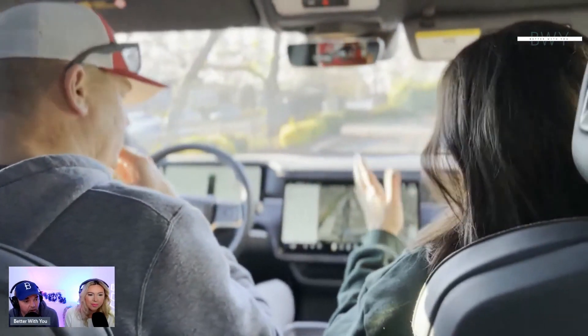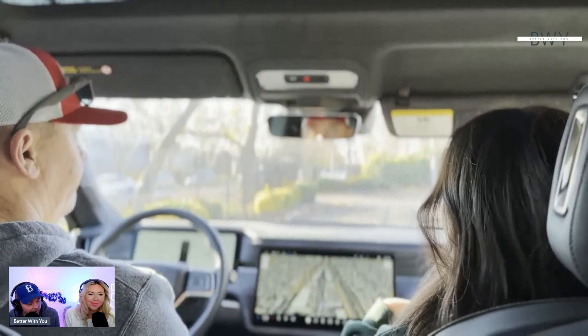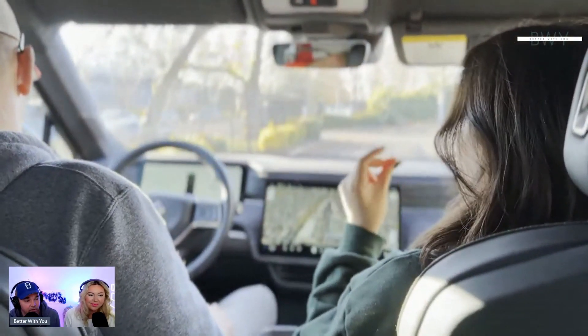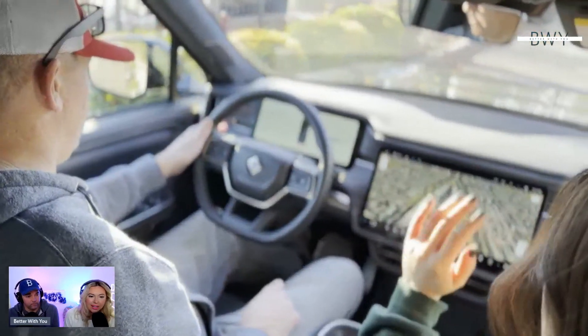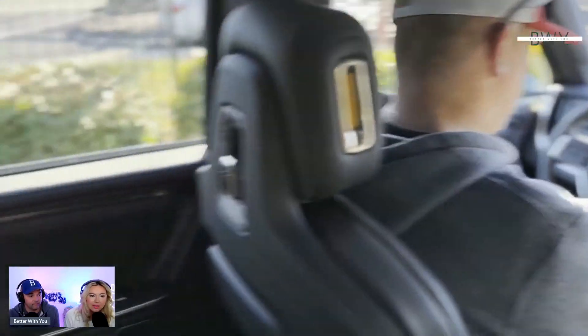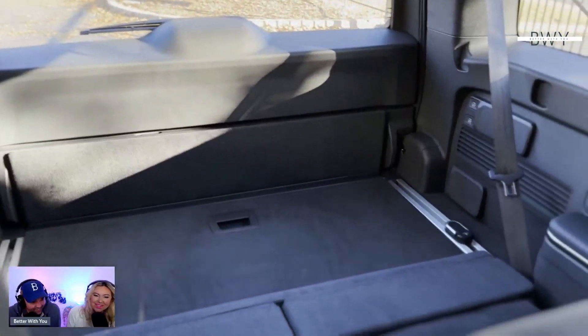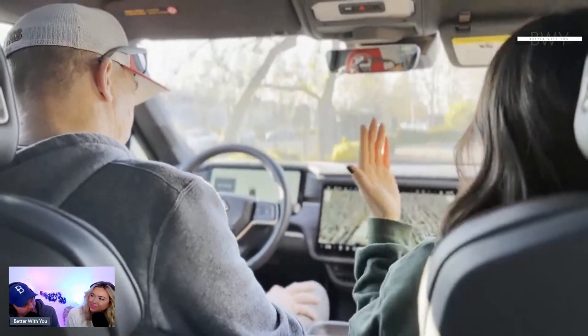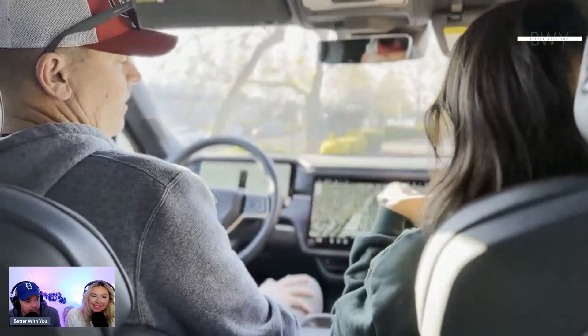The ventilation is adjusted through the center touchscreen rather than physical knobs, which takes some getting used to — you almost have to take your eyes off the road to find the right spot on the screen. There's also a bag hook right next to the USB-C charging port by the headrest. As a new company doing something very different with electric SUVs and trucks, they're learning as they go too.